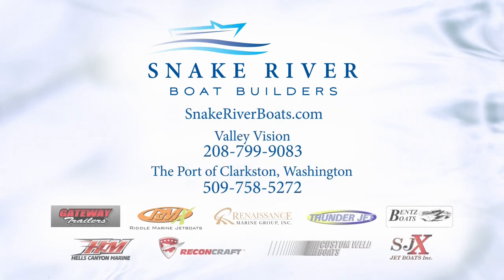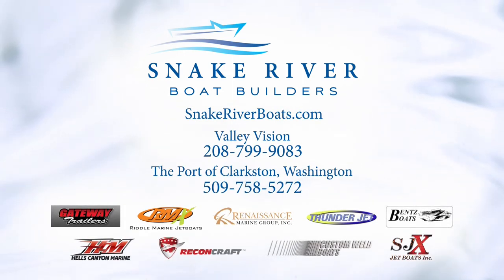For more information about welded aluminum jet boats and manufacturers, please call or go to SnakeRiverBoats.com, or visit the jet boat manufacturers listed below.